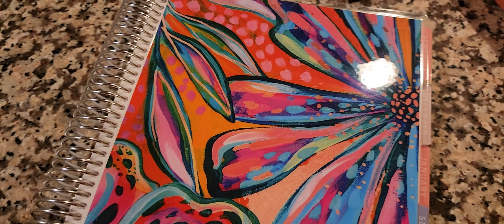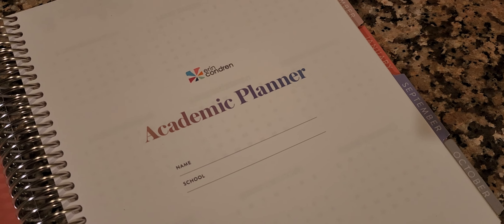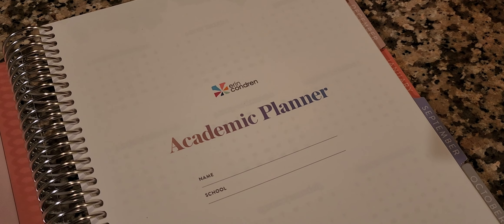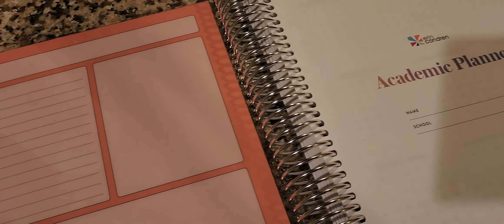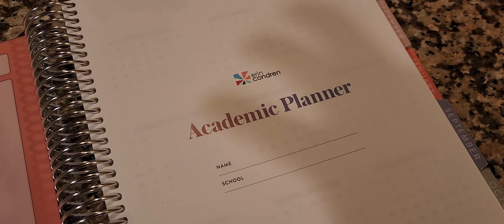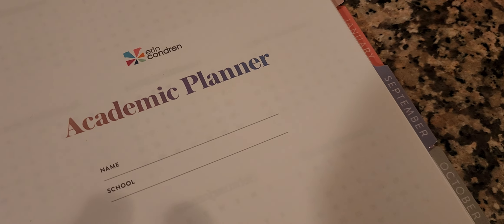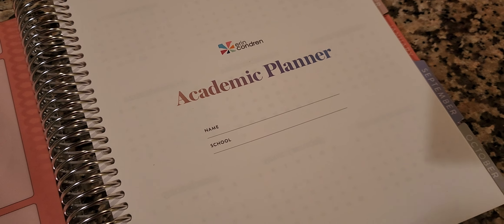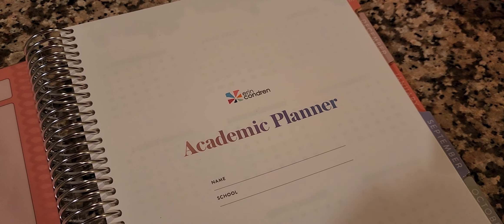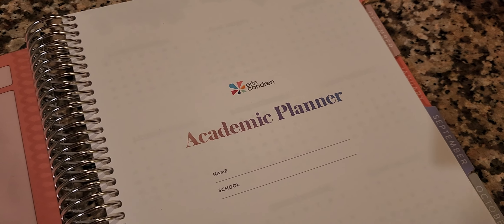I did get this planner customized — it has my name on it, and I started it for the month of September. This is their academic planner. I opted for it because I am in school getting my doctorate, and this is actually my last year. This planner will help me navigate writing my dissertation, completing my teaching certificate, my presentations where I'll share my research, and planning where I'm going to publish my research.